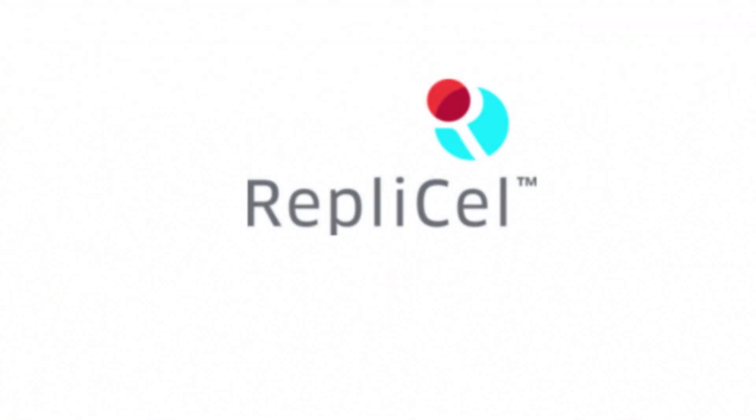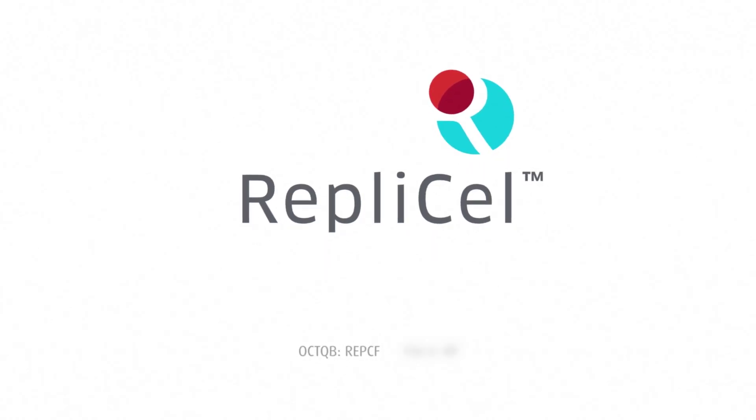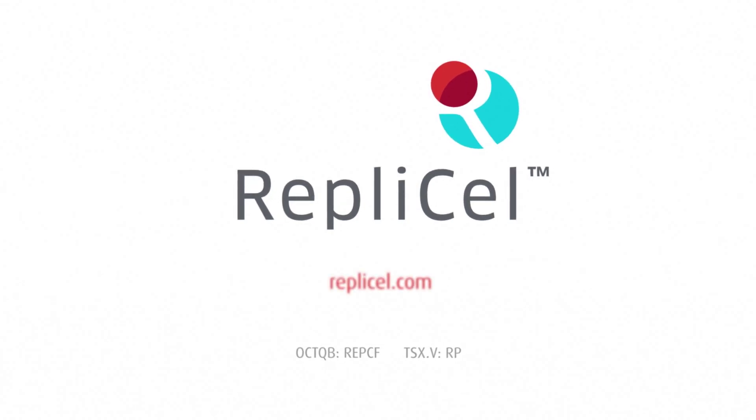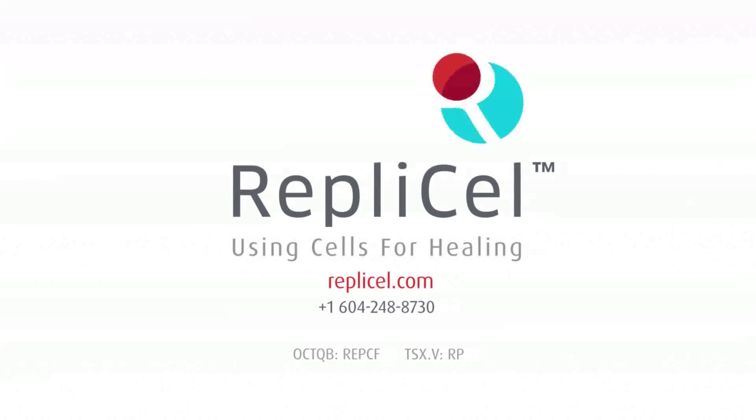RepliCell trades in the United States on the OTCQB and in Canada on the TSX Venture Exchange. To learn more, visit us at RepliCell.com — RepliCell Life Sciences, using cells for healing.